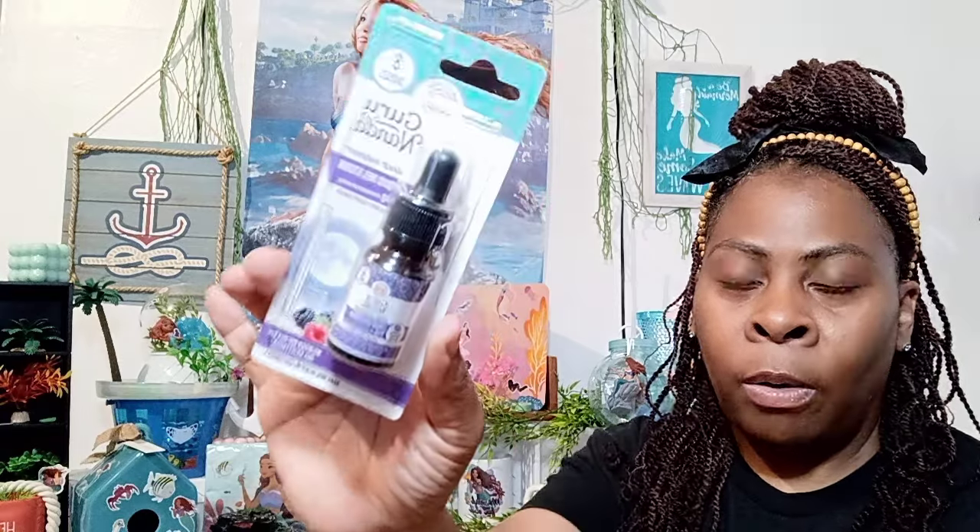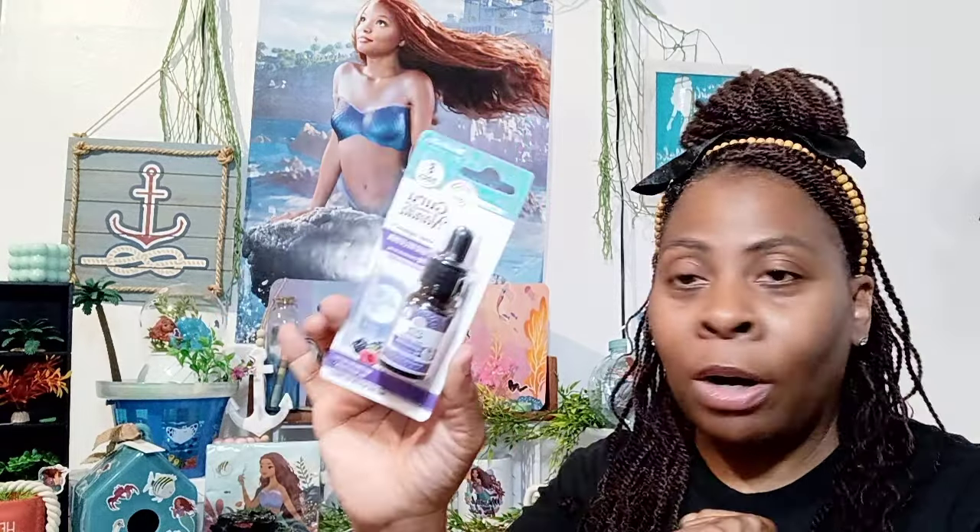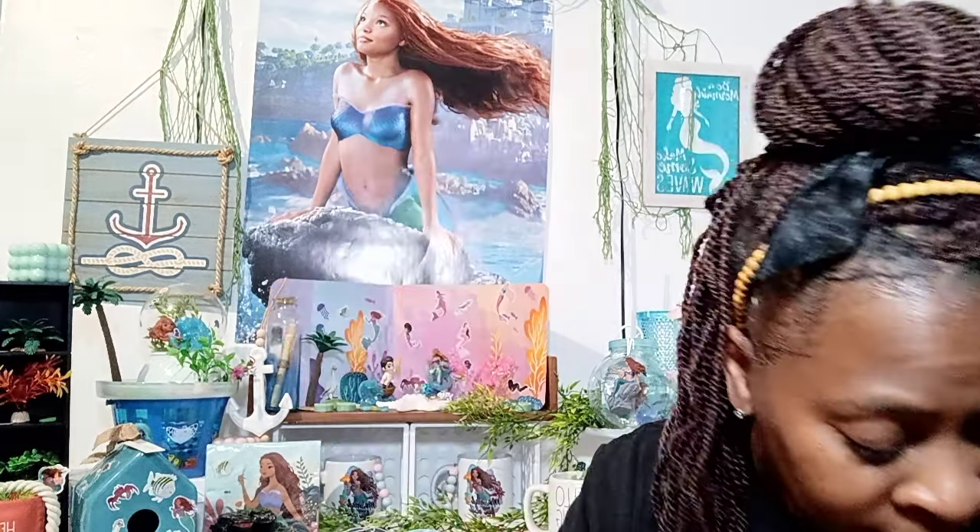Another find I never found at my local stores but found at the Family Dollar Dollar Tree duo was the Guru Nanda liquid melatonin. I never came across this in any of my stores! It's a natural berry flavor. I'm not even sure if it's still at Dollar Tree right now, but I grabbed it because I thought my daughter could use it — sometimes it can be hard for her to sleep.